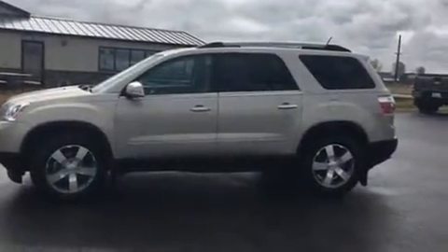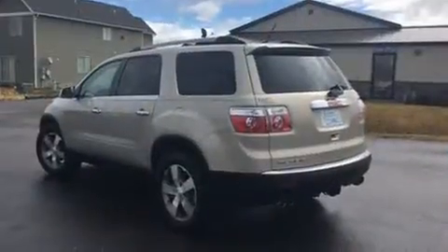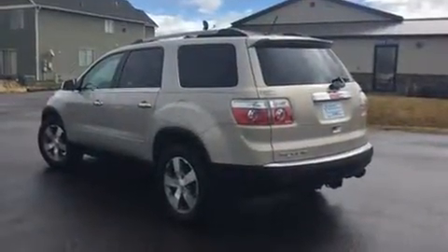Discerning drivers will appreciate the 2011 GMC Acadia. It features an automatic transmission, front-wheel drive, and a refined six-cylinder engine.